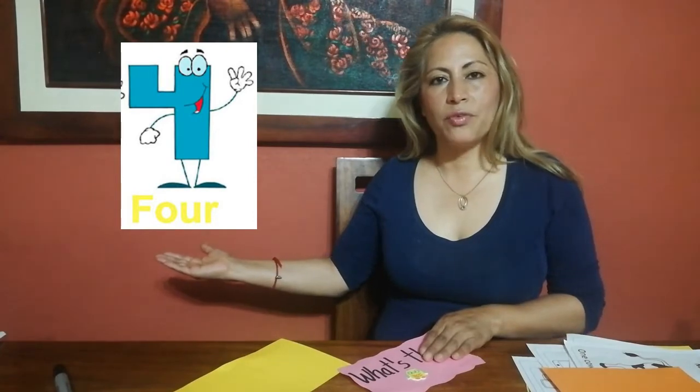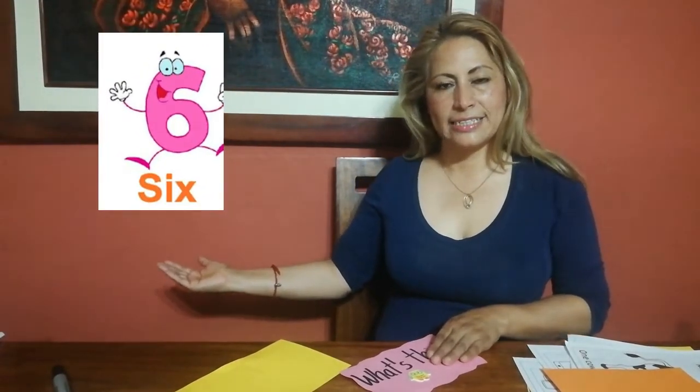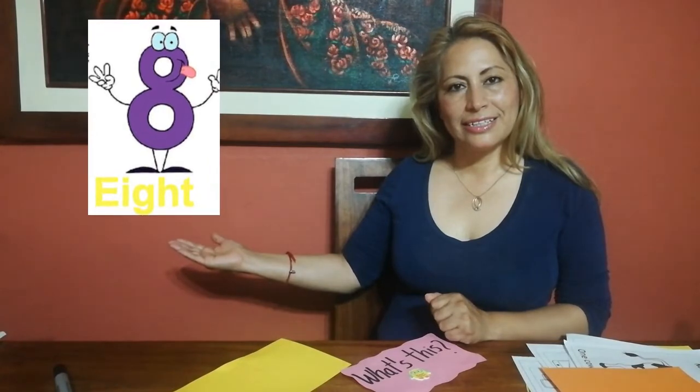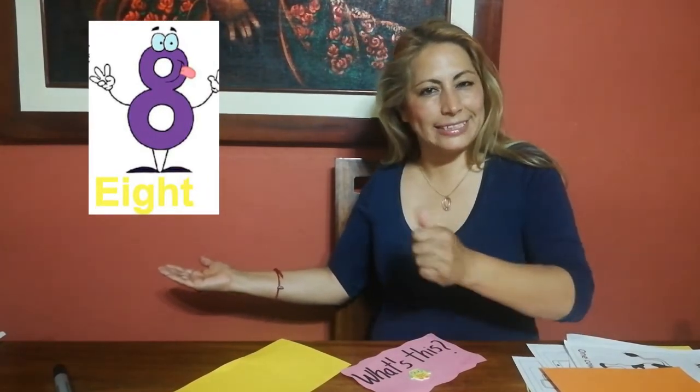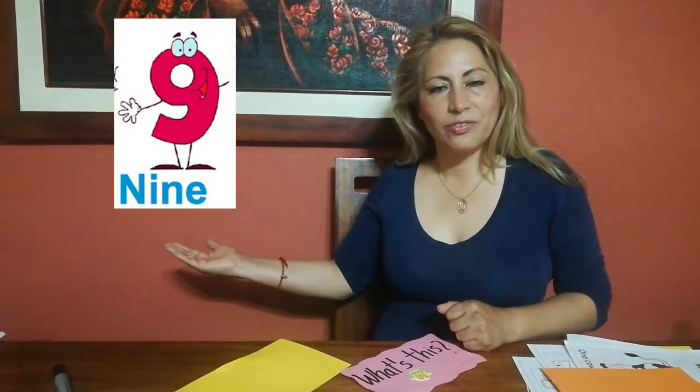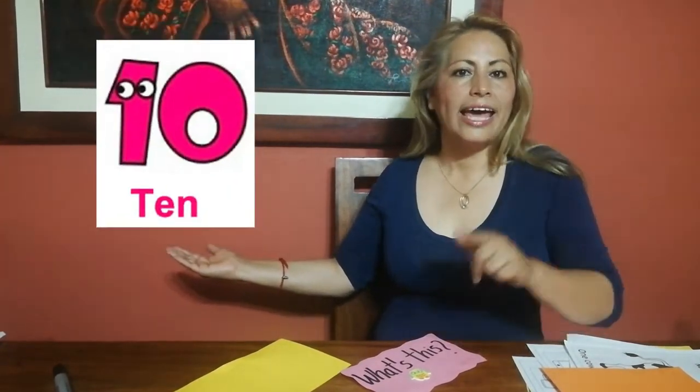What number is this? It's number four. What number is this? It's number five. What number is this? It's number six. Very good. What number is this? It's number seven. Excellent. What number is this? It's number eight. Yes, it's number eight. What number is this? It's number nine. Very good. What number is this? It's number ten. Excellent.